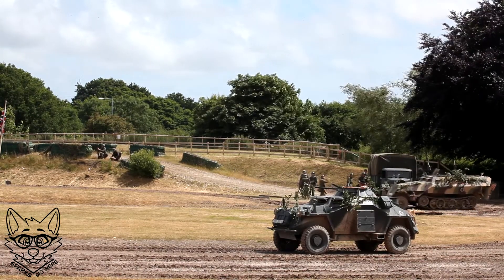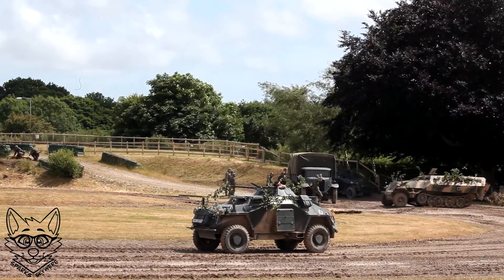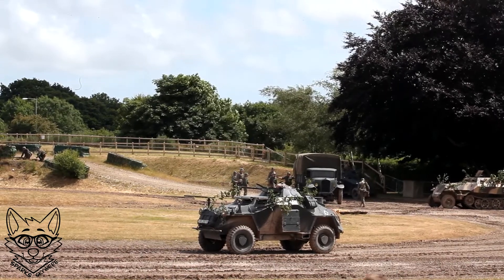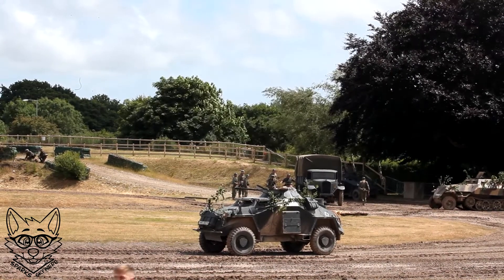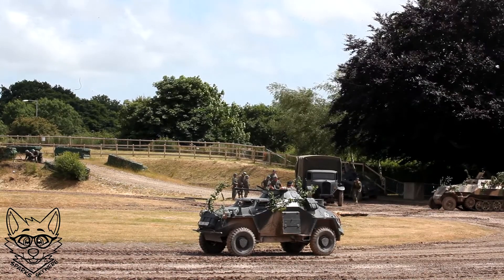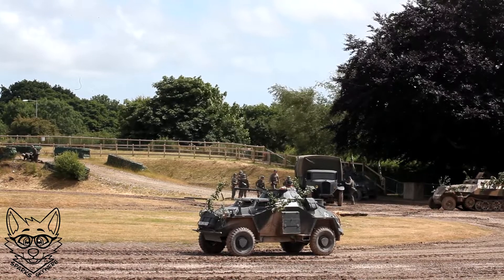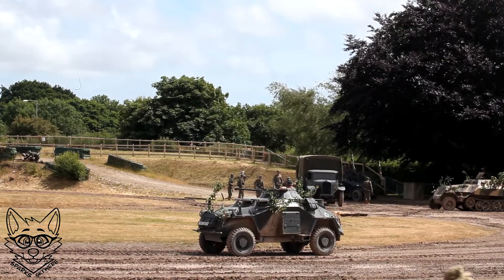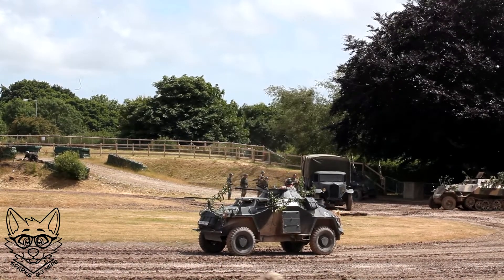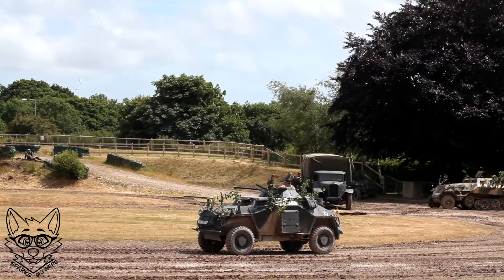Bringing up the rear is another SdKfz 222. If you look at them, there's a bit of a difference. The one on the rear is in pretty much squeaky-clean condition — we believe it's been held back by a depot unit. Up to this point it hasn't seen action, stashed away, and now the time has come for them to come into combat for the first time.